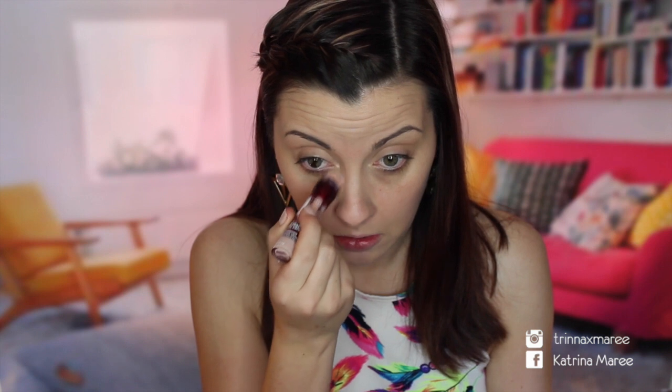Now I'm going in with some concealer because my under-eye circles are a little bad today — I must have had a bad night's sleep or something. I'm just going to pop this on the inner corner just to lighten it up a bit. I don't want to drag it all the way out because that's when it gets a little heavy, so just right there will do.